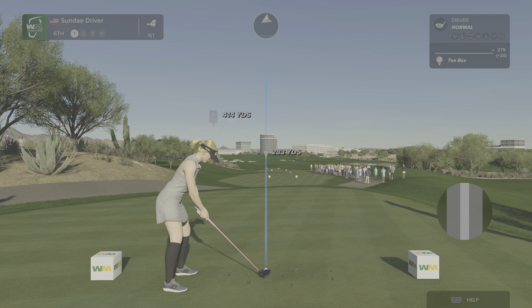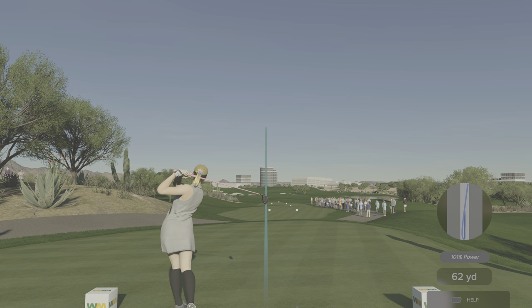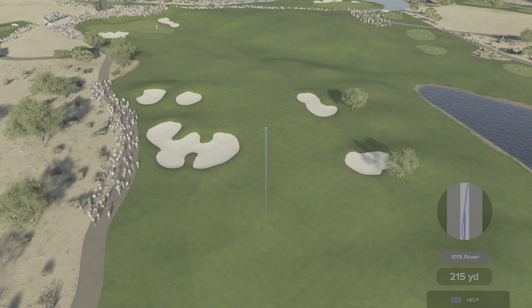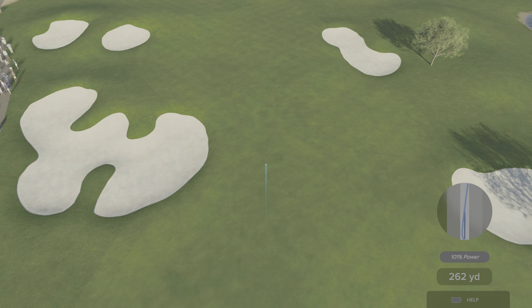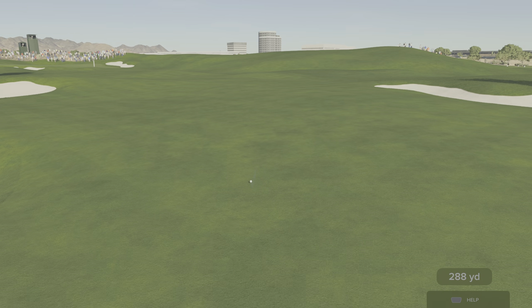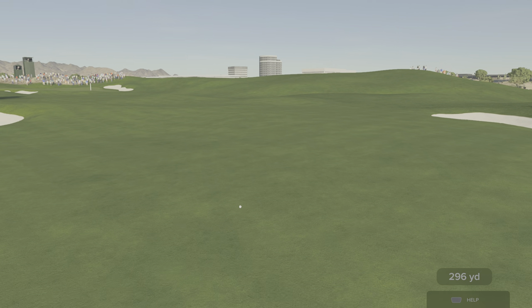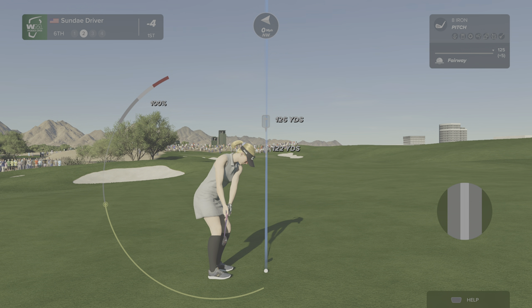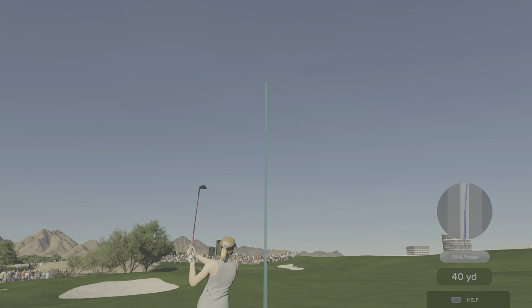The sixth hole at TPC Scottsdale is a solid good-range par four — 432 off the back tees. It's more position off the tee that's required here, with bunkers on the left-hand side. A bold play is to fly it over that bunker on the left and leave just a short wedge in. Bold players will get off this hole; a safe strategy lays back before them.